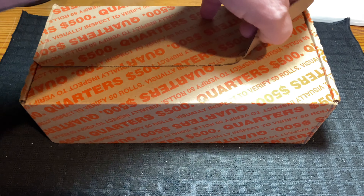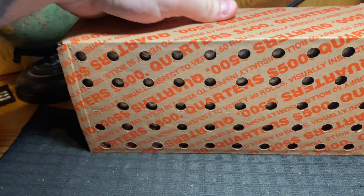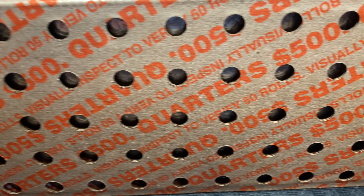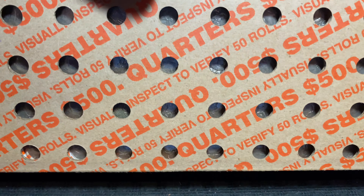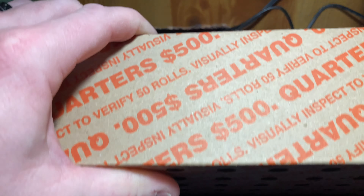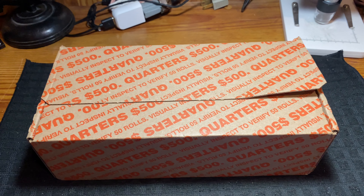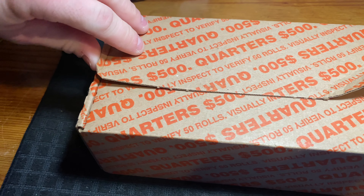We have an unopened box of quarters here - it is still sealed from the bank. This quarter box does have the holes on the bottom, and just peeking through I do notice it's going to be a circulated box. It's not going to be all brand new 2023 quarters - we've got quite a few different designs in here. I do apologize for the lighting, but you know what time it is - I like to do a live opening.